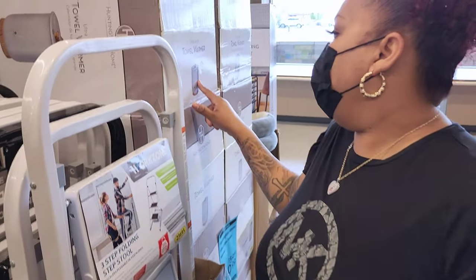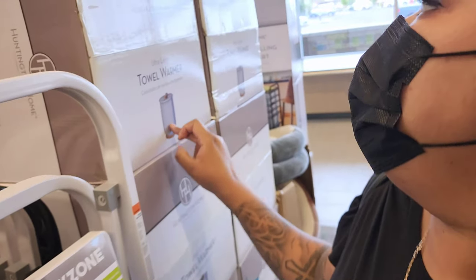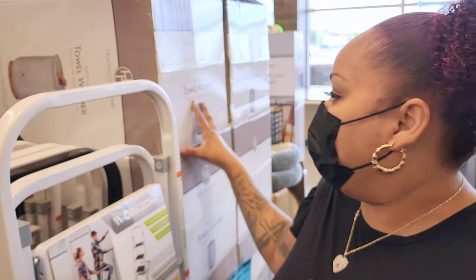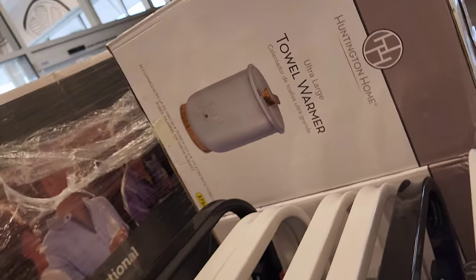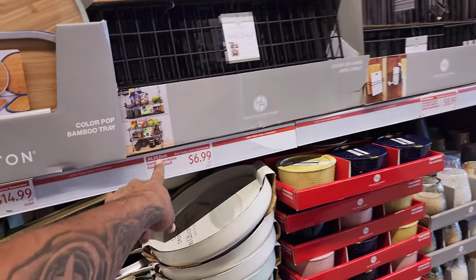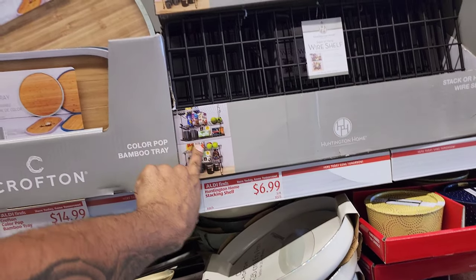And then the towel warmer — what would you use that for? Relaxation! Get out of the spa, your tub, and boom. It was $59.99, now it's $39.99. There are a lot of kitchen appliances. Look at this stacking shelf — it looks like it hangs from the pantry shelf. That's only $6.99!